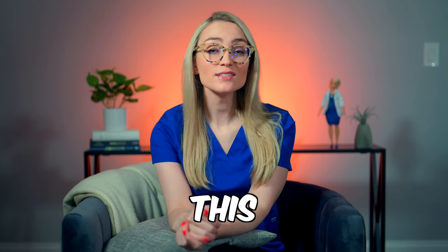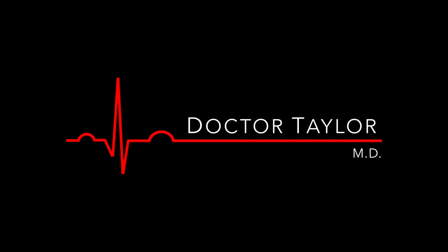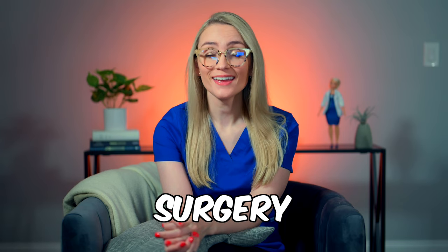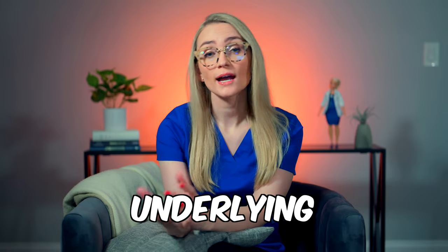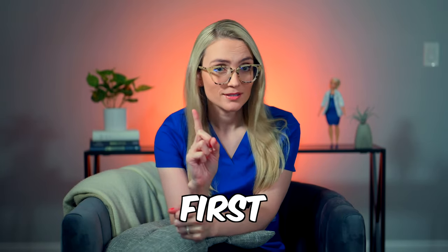Hey, I'm Dr. Taylor, and in this video we'll discuss how to best prepare for your upcoming surgery. There are some ways that you can maximize your chance of a successful surgery and a quick recovery. These tips are especially important if you have any underlying health problems that put you more at risk for complications.